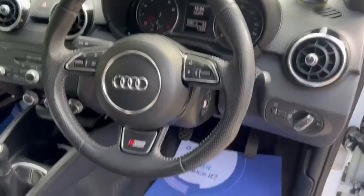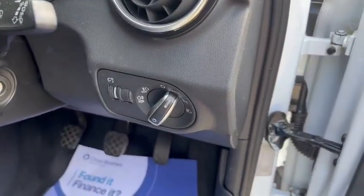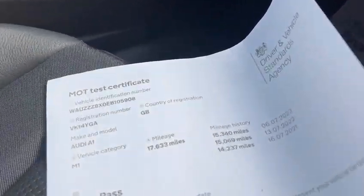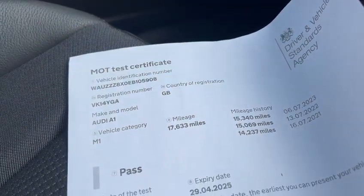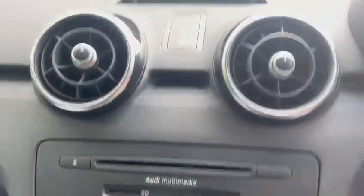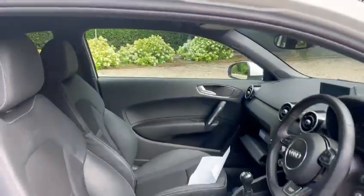We've got the S line leather trim, leather multifunction steering wheel, auto lights, auto wipers. MOT expires 29th of April 2025. The exact mileage is 17,633. We've got both book packs, armrests, air conditioning, Bluetooth hands-free, LED light pack, and height adjustable seats.